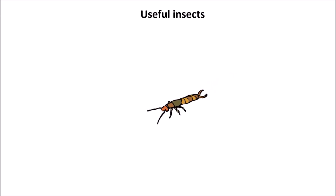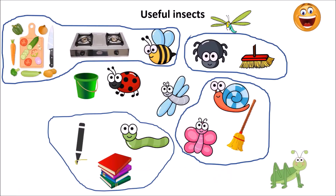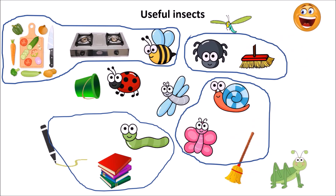Useful insects. There are some insects which are very useful for us.